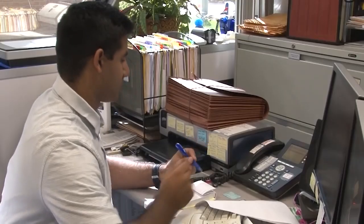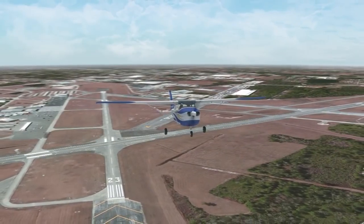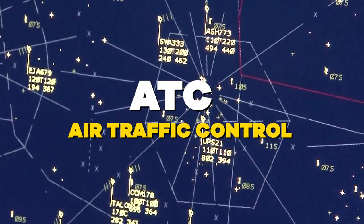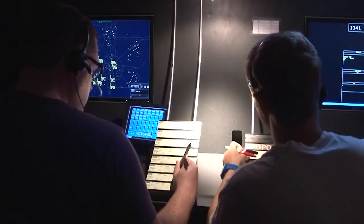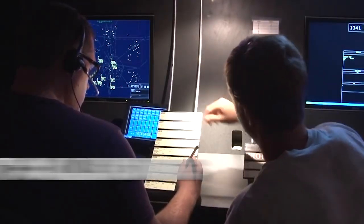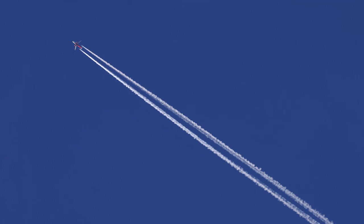Although Air Traffic Controllers are responsible for other duties and tasks within the ANS network, Air Traffic Control Service (ATC) is always the most important part of our work. Our main purpose for existence is to prevent collisions while expediting the traffic and maintaining an orderly air traffic flow. Plain and simple.